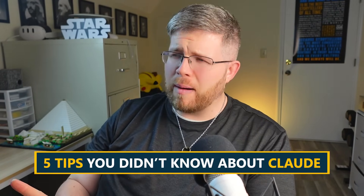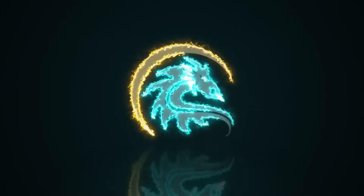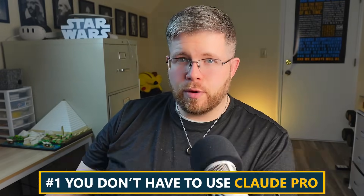So in this video, I'm going to give you five tips that you probably didn't know about Claude and Claude III. The first is that you don't have to use Claude Pro.